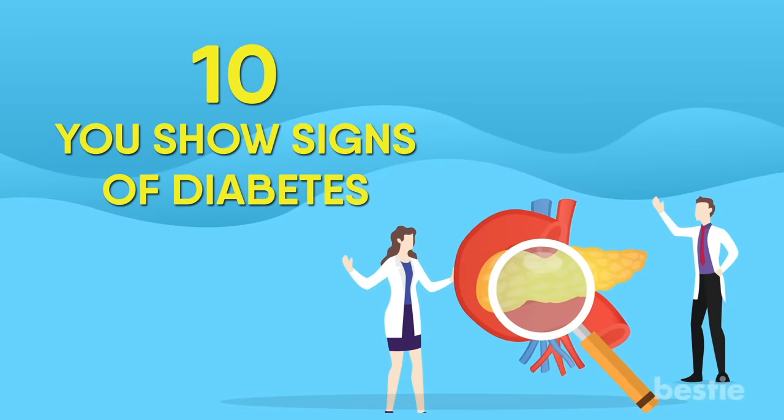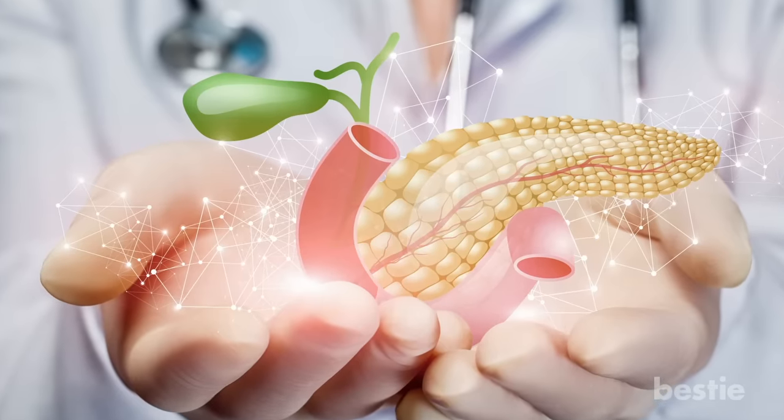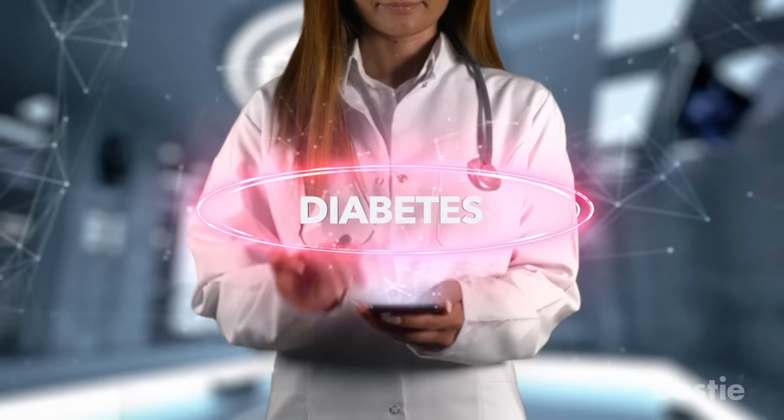Your pancreas produces hormones that help control your body's production of insulin, as well as your blood sugar levels. When the pancreas is imperiled, it is common for sufferers to develop type 2 diabetes.